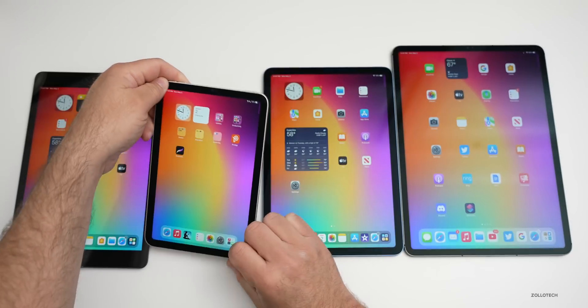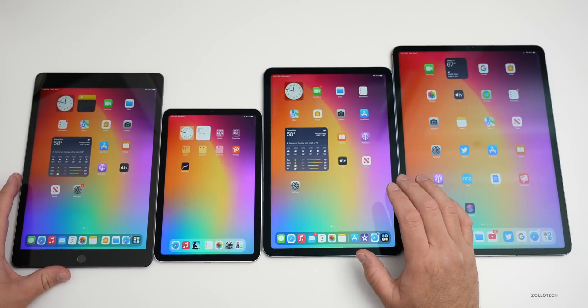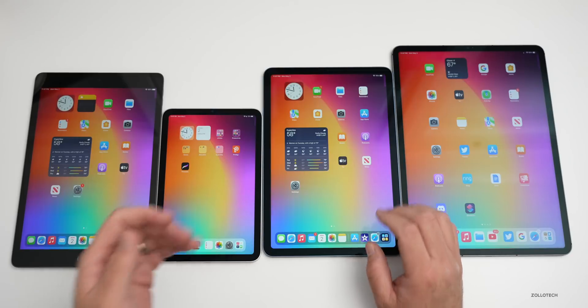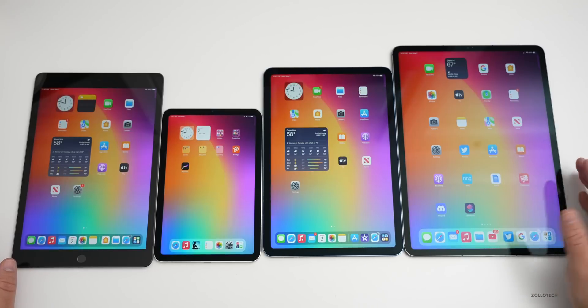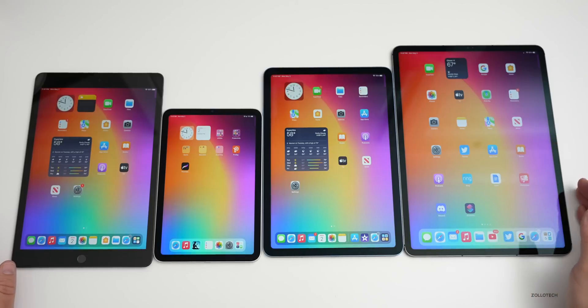Then we have the fifth generation iPad Air, which is essentially the same as the 11-inch iPad Pro — it's the newer one for this year with the same squared-off edge. And finally we have the iPad Pro 12.9-inch, Apple's top-of-the-line model with the top-of-the-line display.